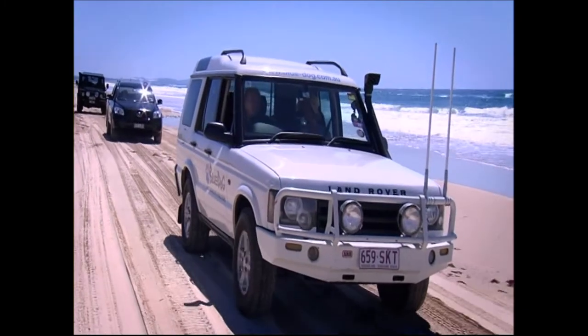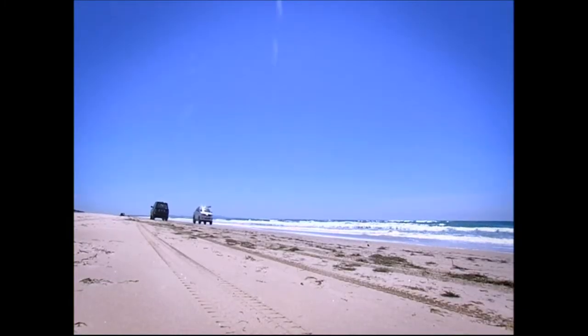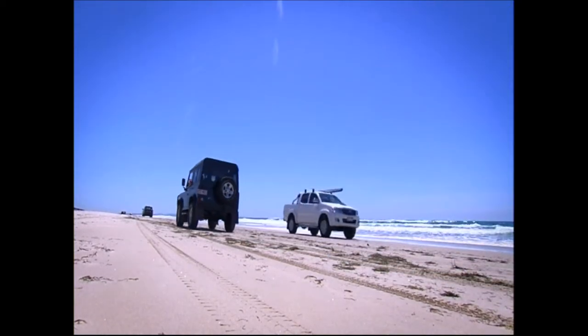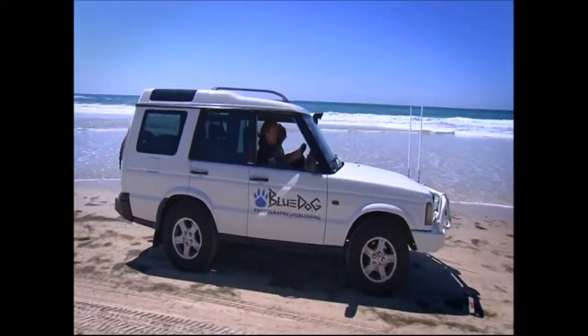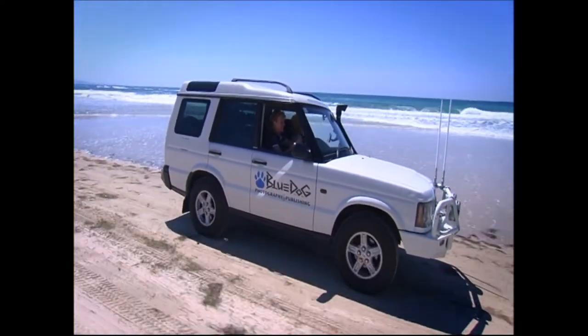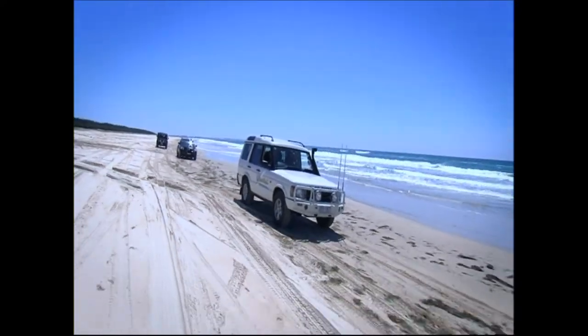Now we're seeing heaps of women out with their four-wheel drives and enjoying it. You don't need to be an experienced four-wheel driver to join one of Danielle's tours. In fact, you don't even have to drive — you can just hop in with Danielle or one of the other vehicles on the tour. As far as photographers go, we have beginners to advanced. The reason we can cater for both is we work on very low numbers. We've got six people on tour today with two tutors, so it's a pretty good ratio and we can give them that special time which we believe they deserve.